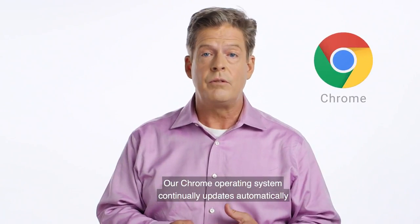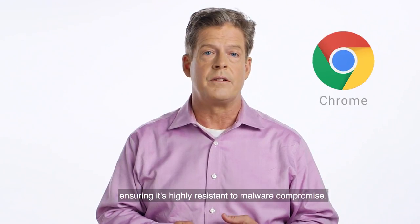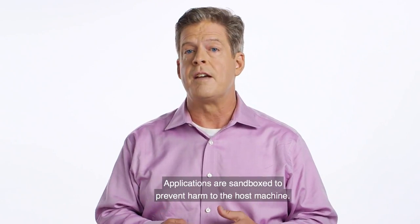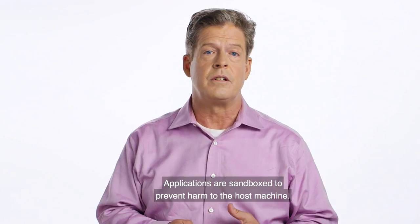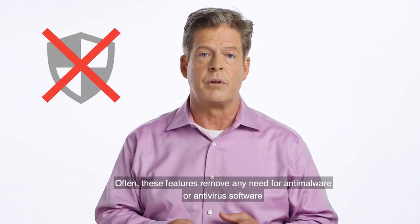Our Chrome operating system continually updates automatically, ensuring it's highly resistant to malware compromise. Applications are sandboxed and prevent harm to the host machine. Often, these features remove any need for anti-malware or antivirus software.